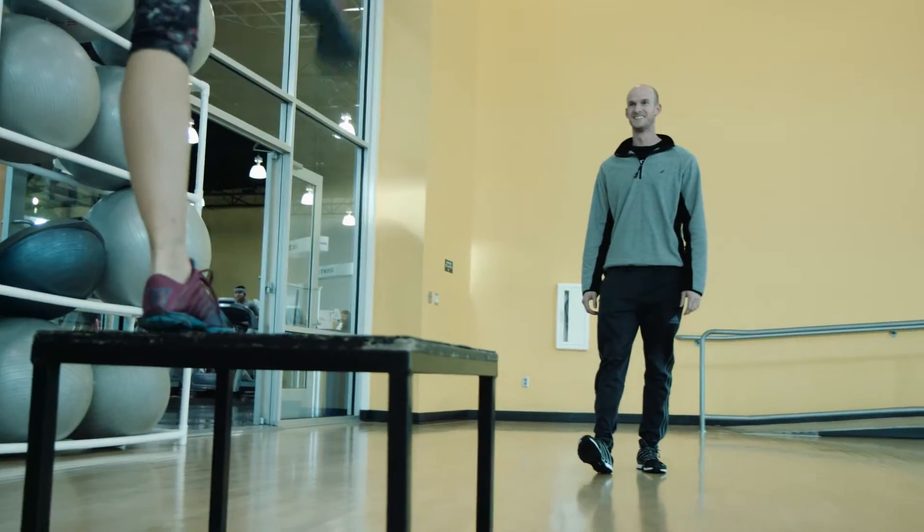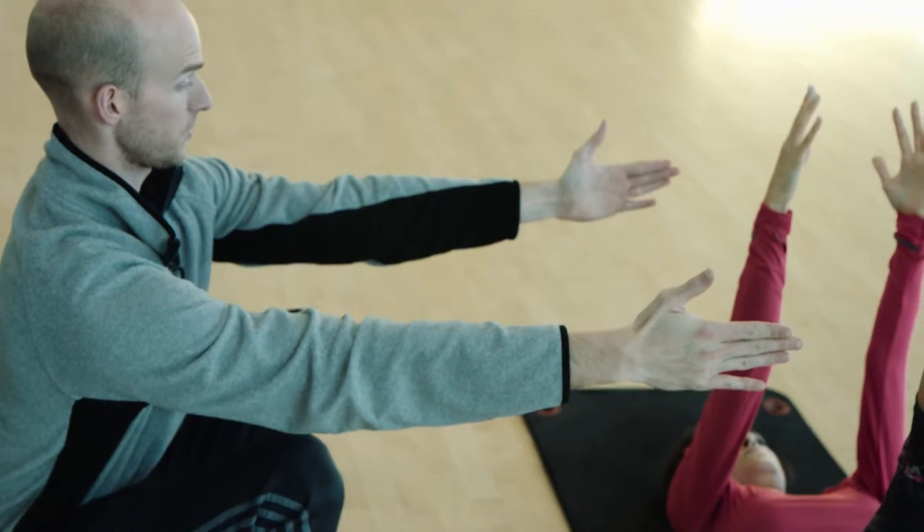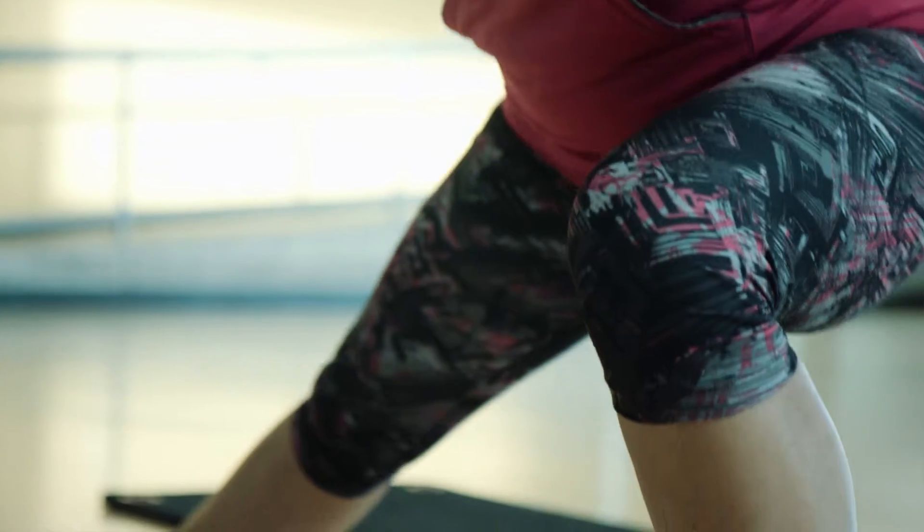Hi, my name is Jared Miller. I'm a certified strength and conditioning specialist as well as a certified personal trainer. I deal with a wide variety of clients who most, if not all, of them deal with some sort of joint discomfort or joint tension when they first come see me.